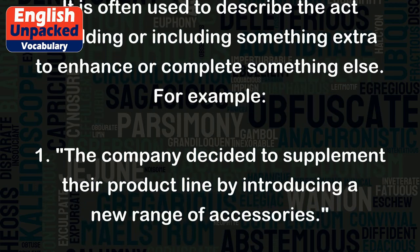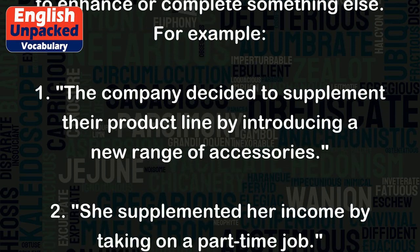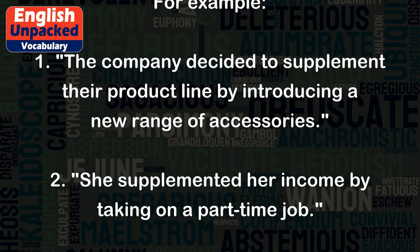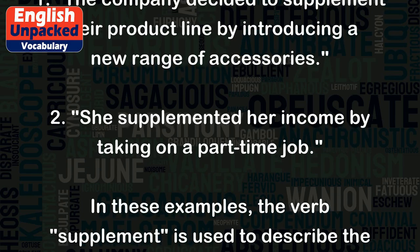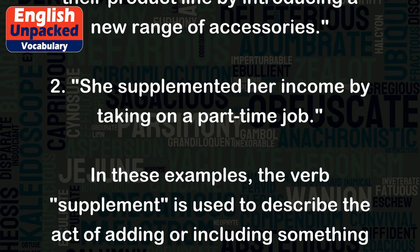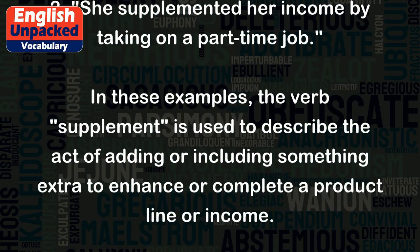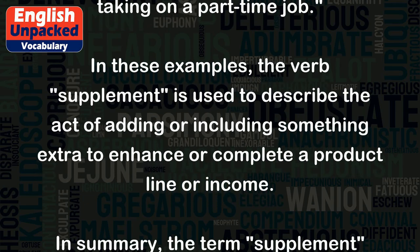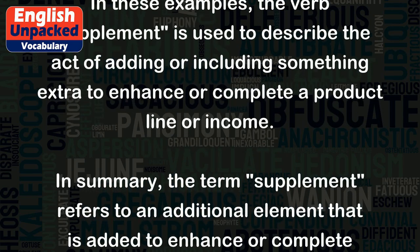For example: 1. The company decided to supplement their product line by introducing a new range of accessories. 2. She supplemented her income by taking on a part-time job. In these examples, the verb supplement is used to describe the act of adding or including something extra to enhance or complete a product line or income.